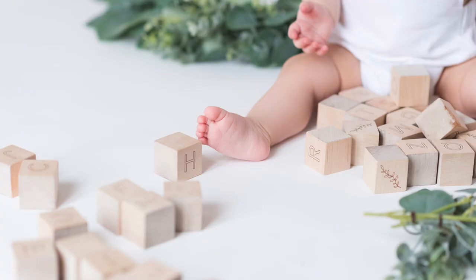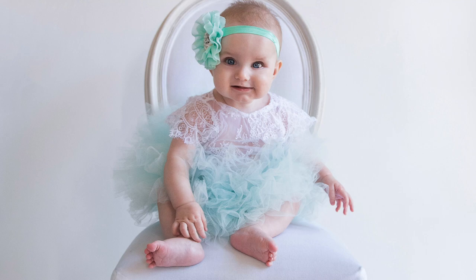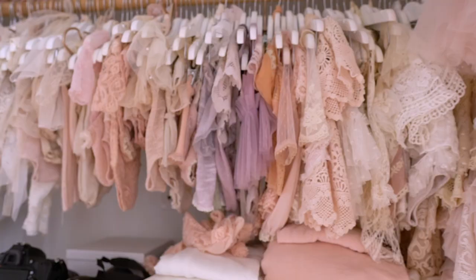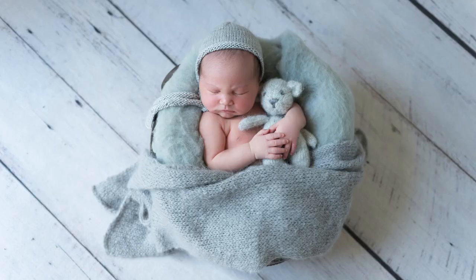Those babies always need something to do. I have alphabet blocks and lovely little wooden vintage-looking cars and things to keep babies busy so they can play. I also have lots and lots of sitter outfits. Basically I have outfits for any age baby, so my clients never need to bring anything. And that's one of the things I love about your brand - you stand out because you have all these little things, and I love how organic your brand looks. The style is consistent and I think that attracts the right client.